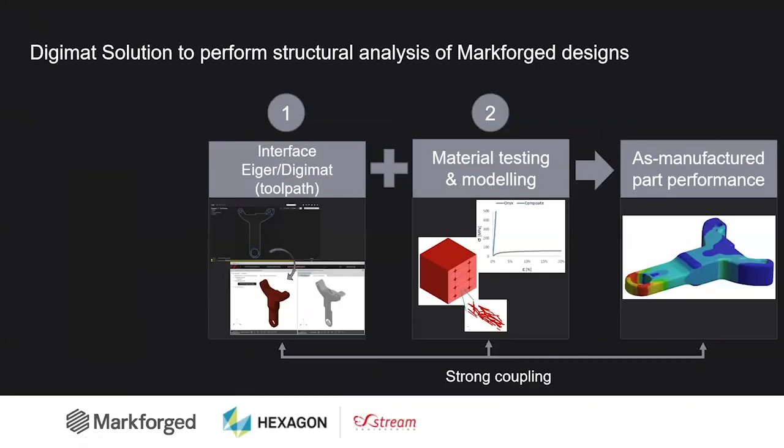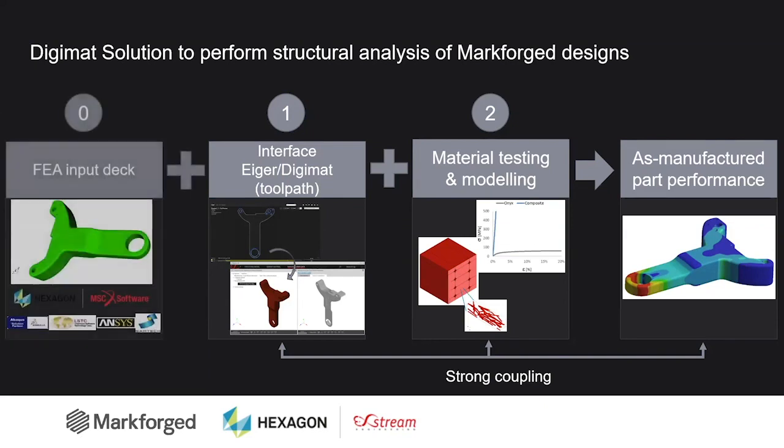In order to perform structural analysis of Markforged designs, there are essentially two key ingredients we add to the finite element model. First, we are finalizing an interface between Eiger and DigiMAT that allows us to have access to the filament and the fiber pathing. The second is that we calibrated a DigiMAT material model based on experimental testing. The combination of the manufacturing data and the material model that is toolpath dependent will allow us to predict the as-manufactured part performance.